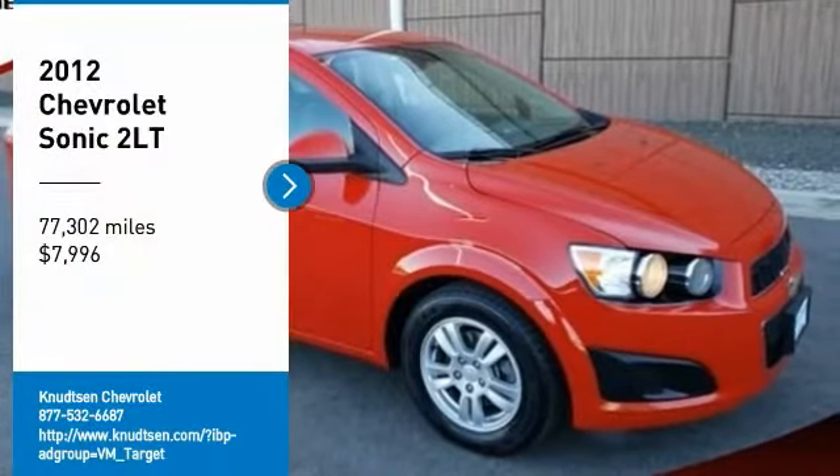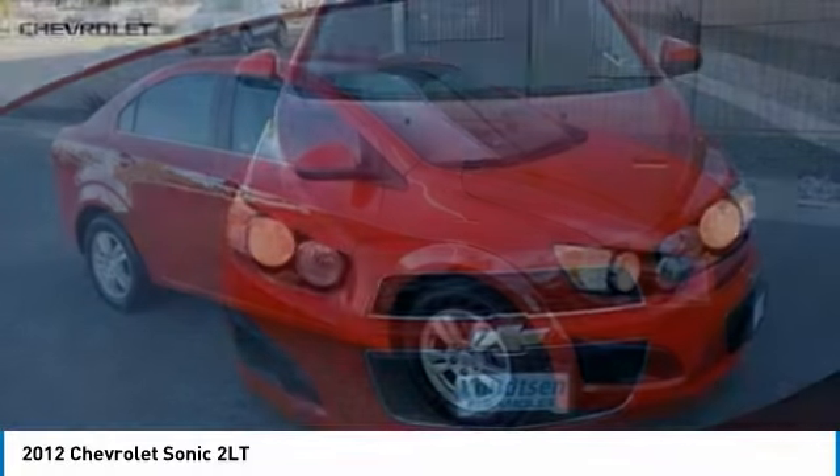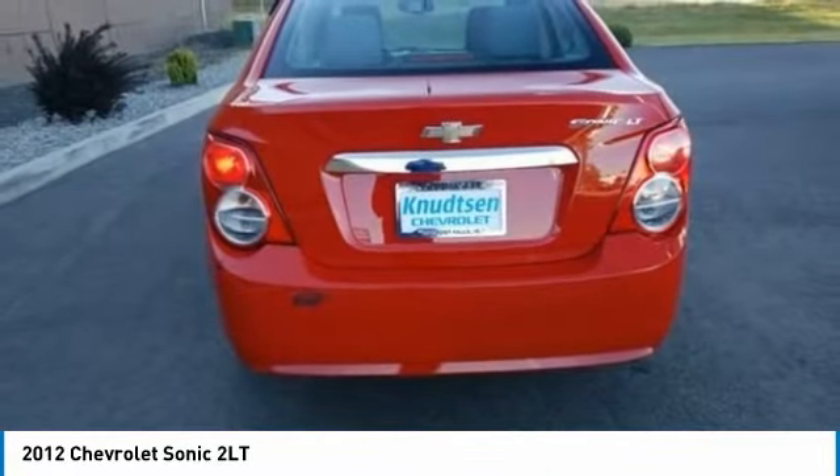Looking for the right vehicle? Check out the 2012 Sonic. The taut, strong body lines and powerful stance of the Chevy Sonic allude to the power you'll find under its hood. Throw a little extra power into the mix with the available turbocharged engine.